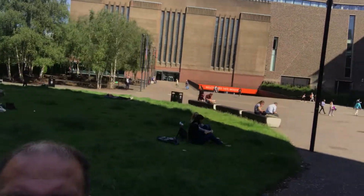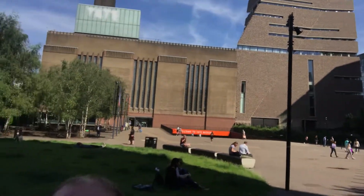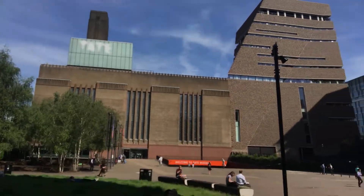Okay family, so I made it here to the Tate Modern Museum, which you can see right behind me. They have the Picasso exhibit going on there right now.